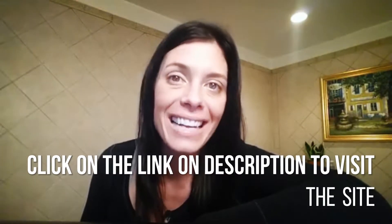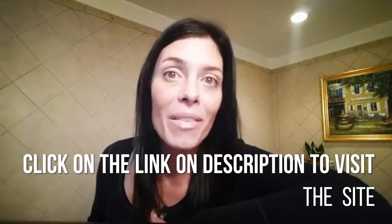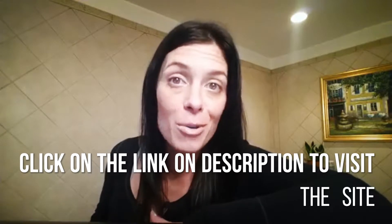Hi everyone, it's me Jackie. Today I wanted to do a quick video about a product that I've been using lately and seeing some phenomenal results with. It's called Bioxin. Bioxin makes a day cream that is just out of this world.